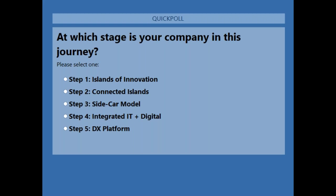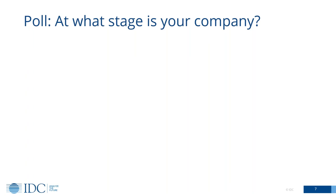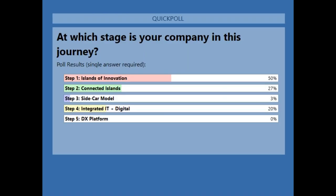So let's close this now. Neil, you see the results on your tab. We have 50% of our audience at step one, 27% in step two, and 20% in step four. It sounds like quite a few people are still at the beginning of their journey, but also a fair number — about 20% — who are more up towards that level of needing to really seriously start to integrate the old and the new.